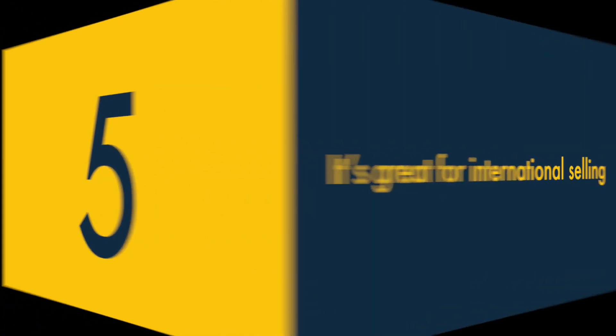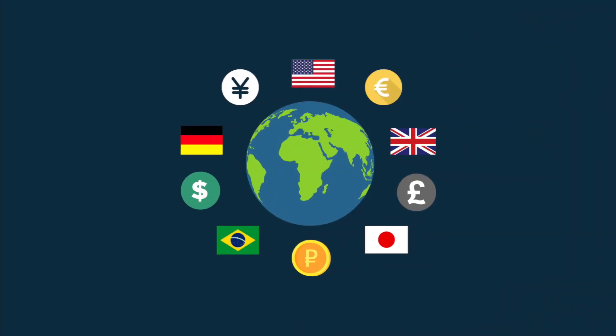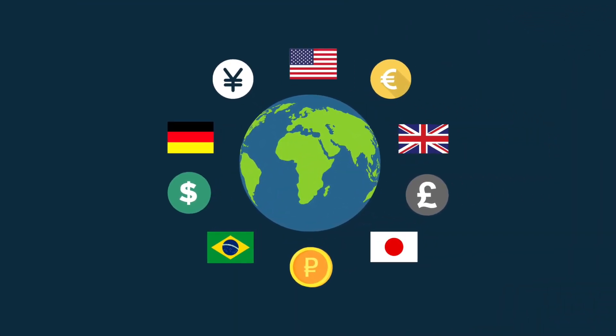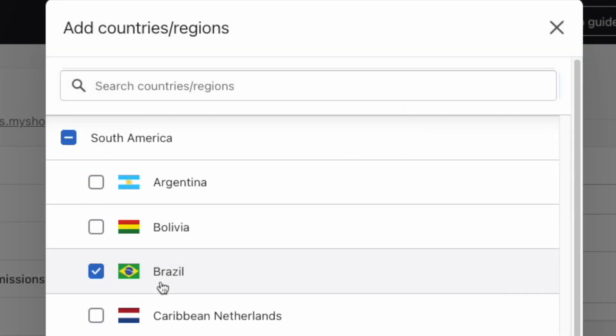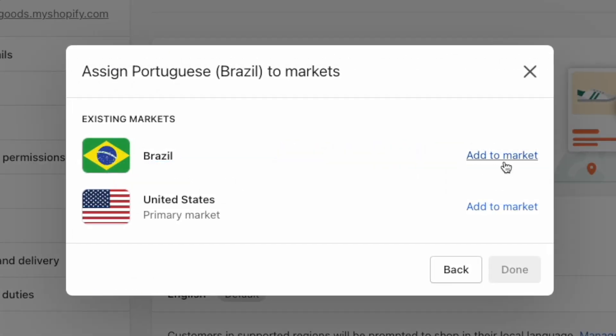Five — it's great for international selling. Unlike some competing products, Shopify makes it easy to sell your products in multiple currencies and languages. You simply use its Markets feature to define different selling regions and customise your currency and language settings accordingly.